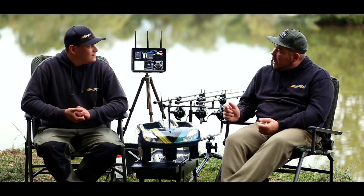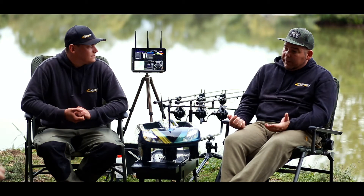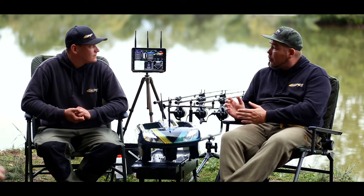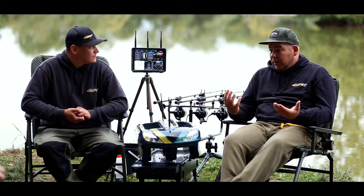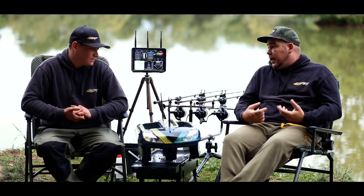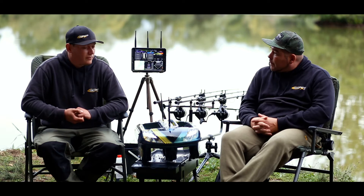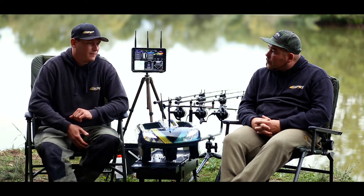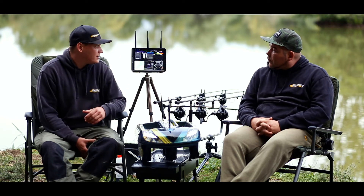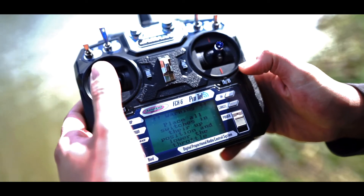You can control the boat from the app with the remote installed in the app. But people might also want an external remote controller — for example, your phone could break down or fall in the water. Then you always have the option to have a spare remote controller with you. Of course it's possible, and it makes sense. If you're fishing a week in France and you drop the phone in the water, you've got the spare remote control which will help you out of that situation.